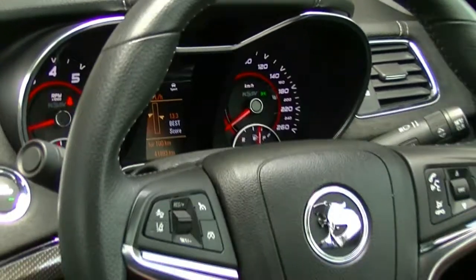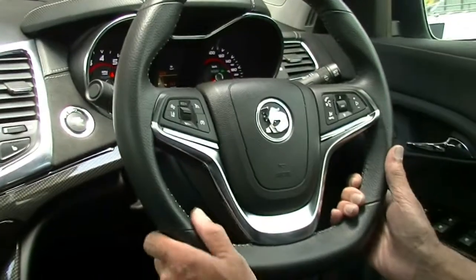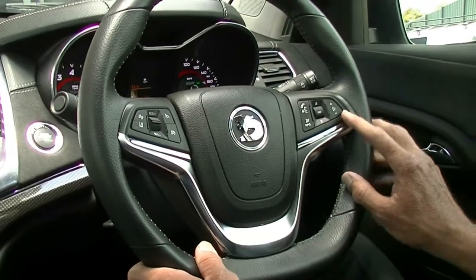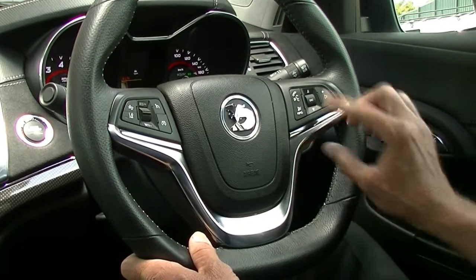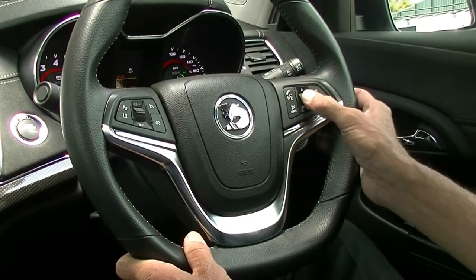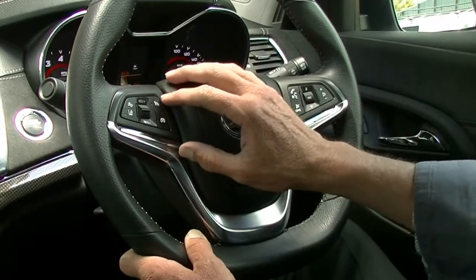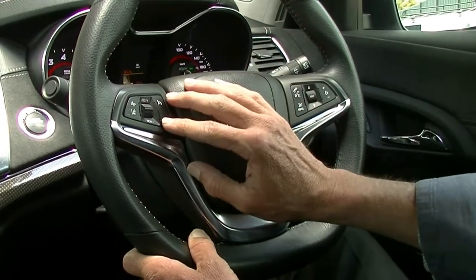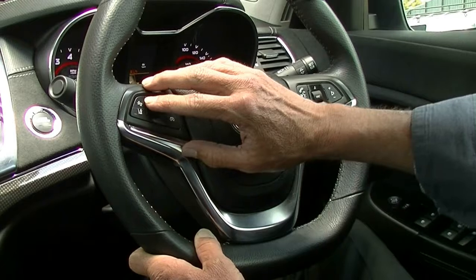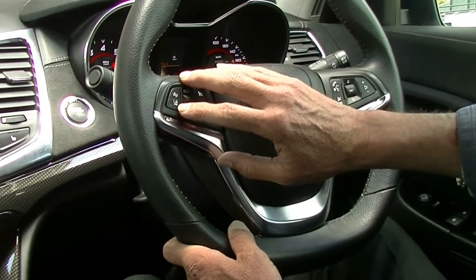We've got a height and reach adjustable steering wheel, so telescopic — lock it into position just by the use of the lever on our left-hand side. Our audio controls, our Bluetooth buttons, and then this knob to change between radio stations or tracks depending on what sort of music you're listening to. Cruise control settings here. Forward collision mitigation button on the top there, and lane departure warning below that.